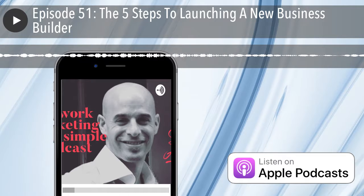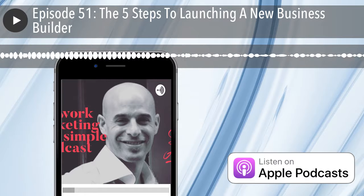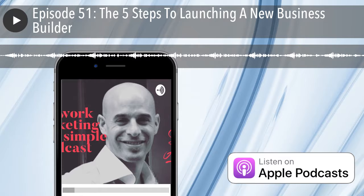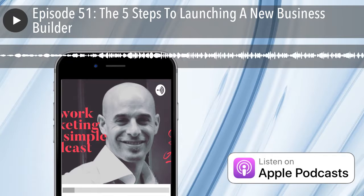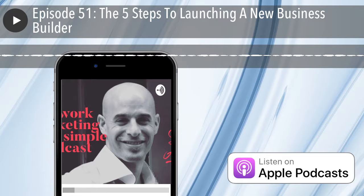Number one: when you are launching a new business builder, go over that person's 12-month, 24-month, and 36-month goal. You want to see what kind of money mindset this person has. If someone is willing to commit and give you their three-year goal, you have someone looking to do this business as a marathon and not a sprint. When you have someone that can commit to giving an answer for their 12, 24, and 36-month goal, that is someone that's going to run with you. So number one: find out their financial goal.